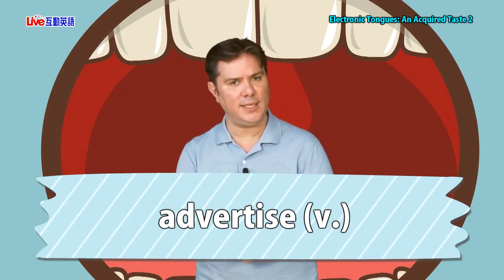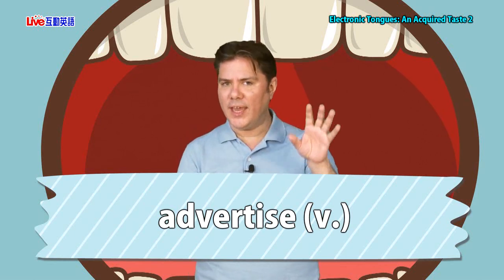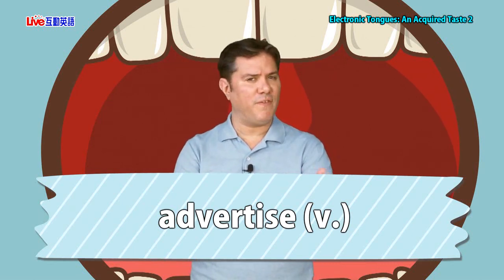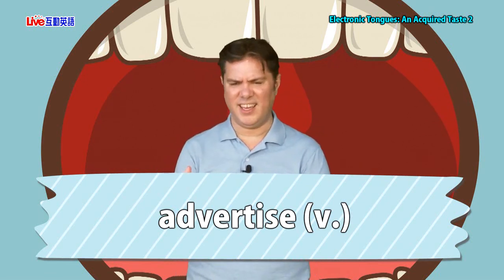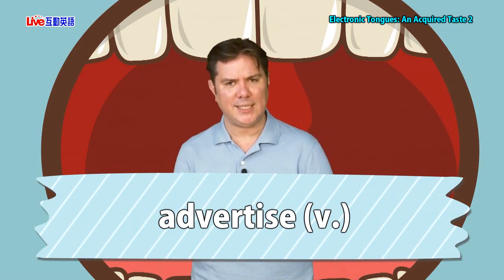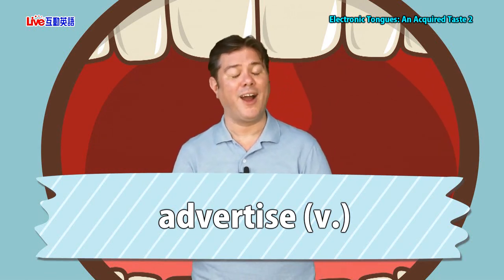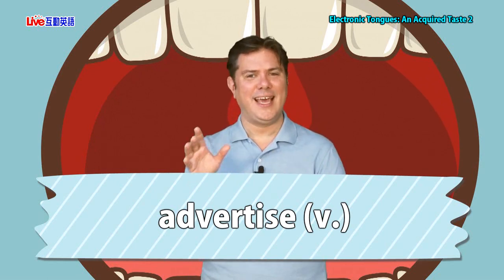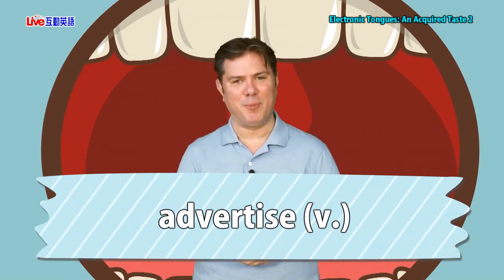If something is 'as advertised,' that means when we — the buyer — get it, it looks just like they told us it would in the advertisement. We've probably all had the experience of going to a fast food restaurant. You get your hamburger or ice cream sundae and you think: this doesn't look as fresh or as attractive as the one in the advertisement. It's not as advertised. Hopefully the things you buy are as advertised — they look and work and are as great as they appeared in the company's advertisements.